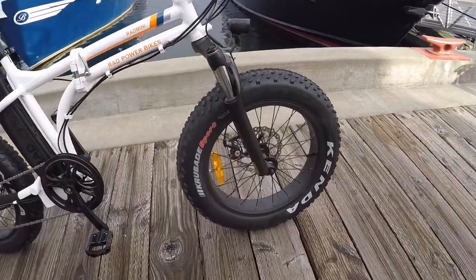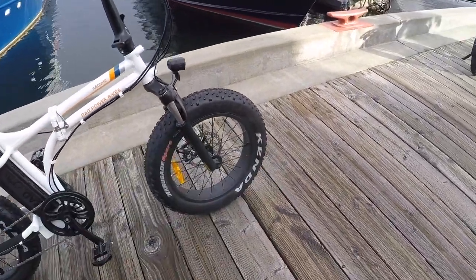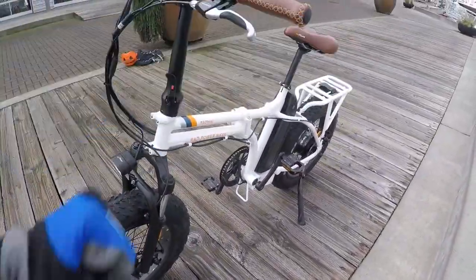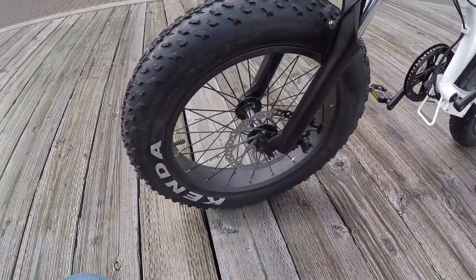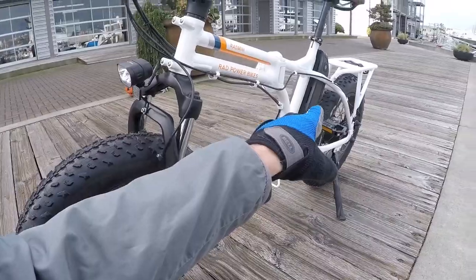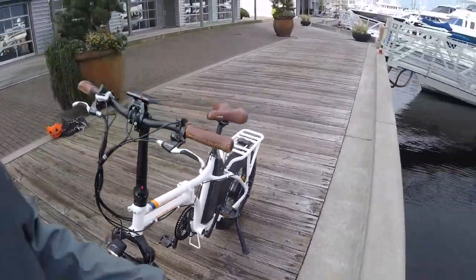We've got the Kenda Crusade Sport tires. The front wheel offers quick release, so whether you fold the bike in half or just want to reduce the weight a little bit, you can pull the wheel right off. Take the battery off — that's 7.7 pounds — and you've significantly reduced the overall weight. The bike weighs about 63.7 pounds total.